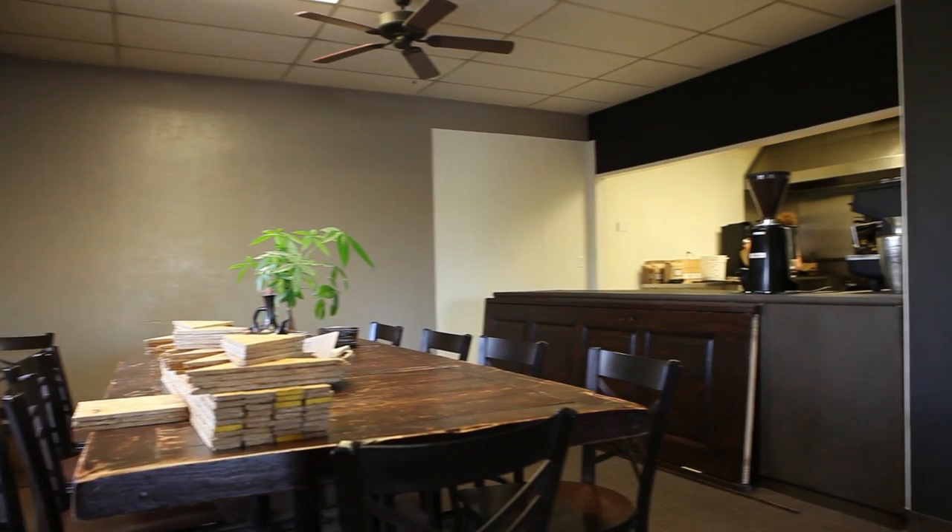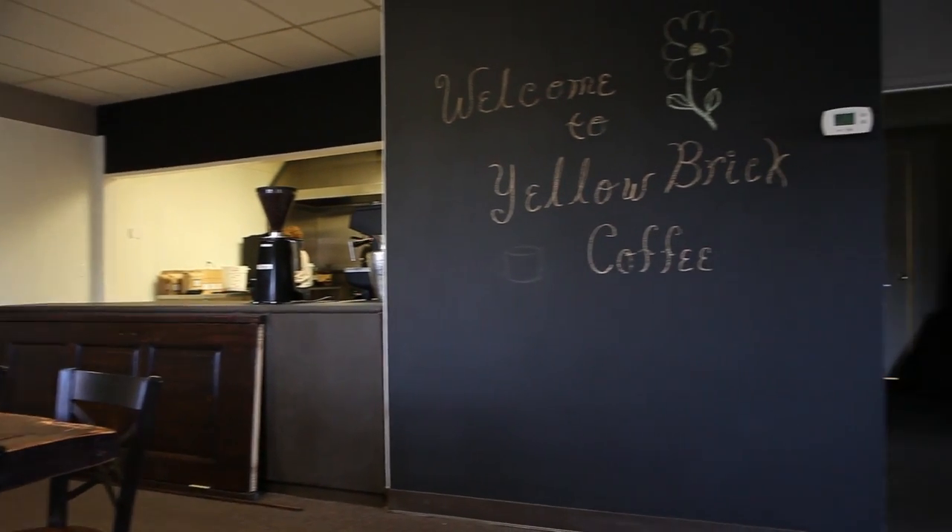We are here to ask you for $21,000. What might we do with that $21,000? Well, we want to turn our roastery into a cafe. In order to turn our roastery into a cafe, we need furniture.